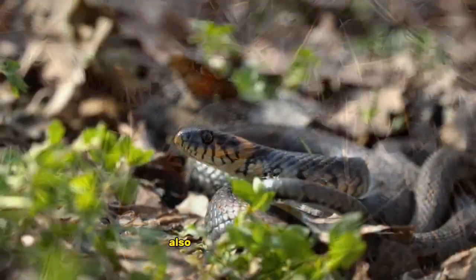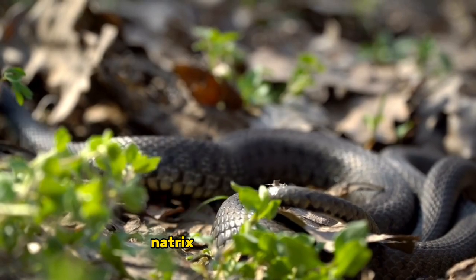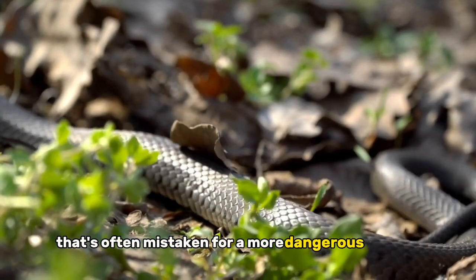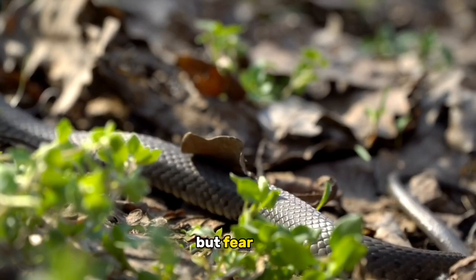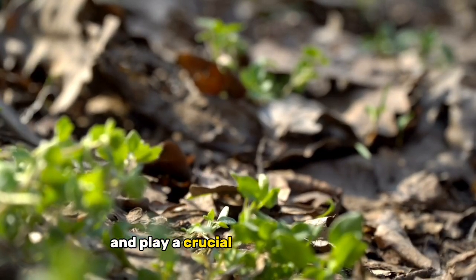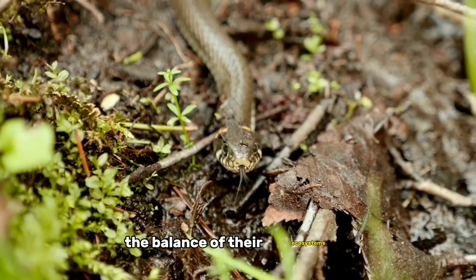The grass snake, also known as Natrix Natrix, is a non-venomous colubrid snake that's often mistaken for a more dangerous relative. But fear not, these magnificent creatures are harmless to humans and play a crucial role in maintaining the balance of their ecosystems.